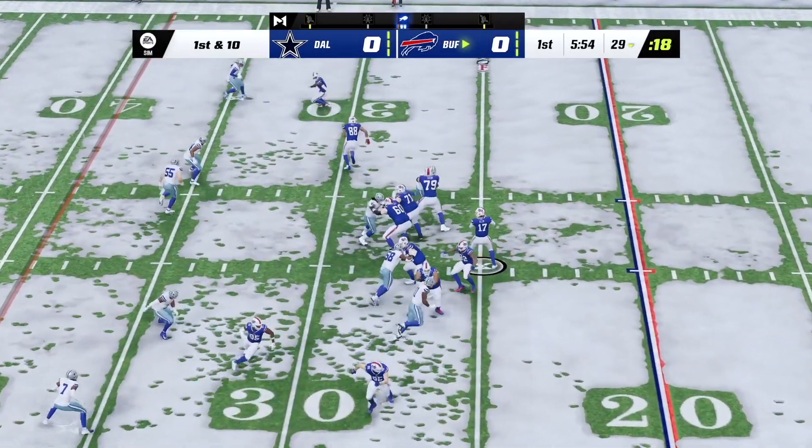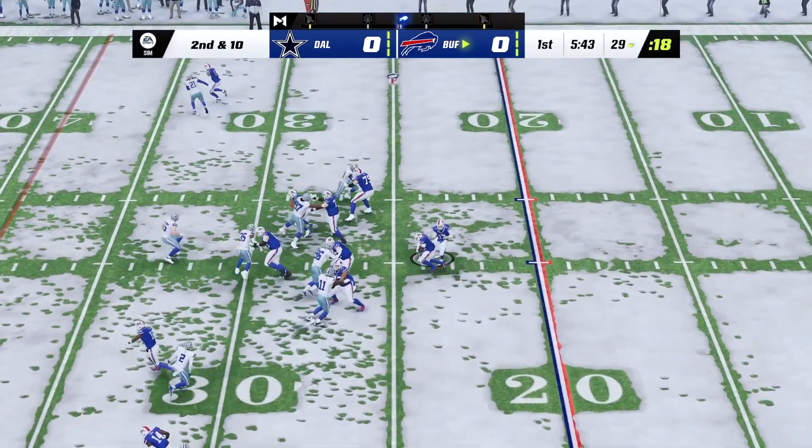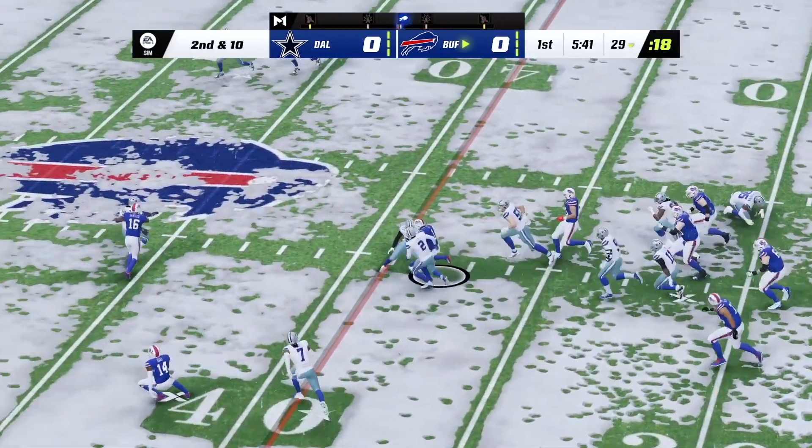He's an MVP caliber player each and every time he takes the field. It's a short pass. Naeem Hines on his first carry.